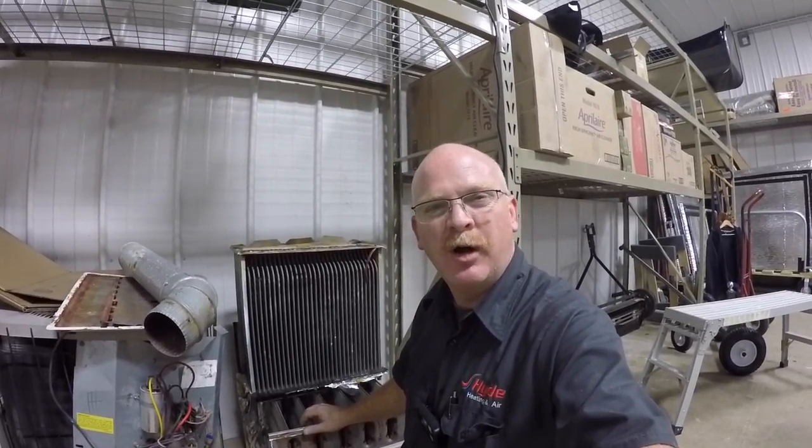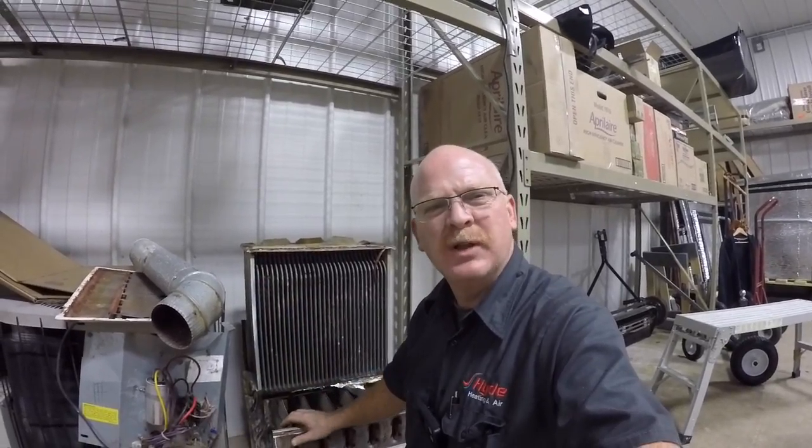And if you do think something's wrong — if you see rust holes or smell a terrible smell coming out of your furnace — call a heating and cooling professional. Call Hyde Heating.